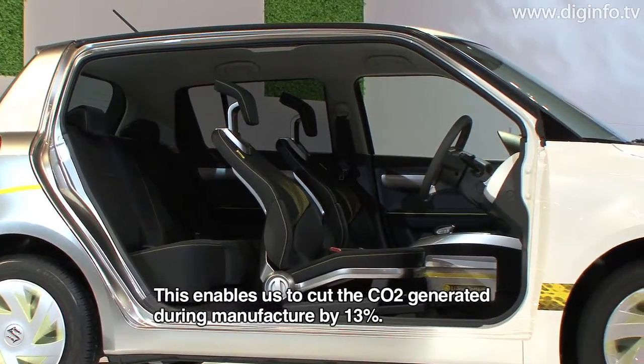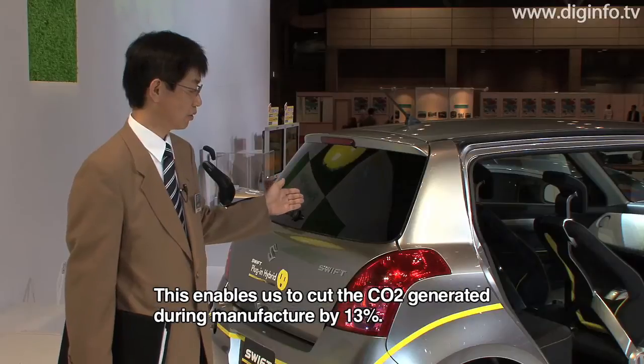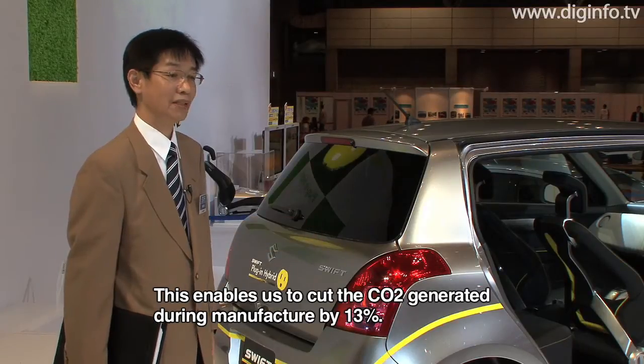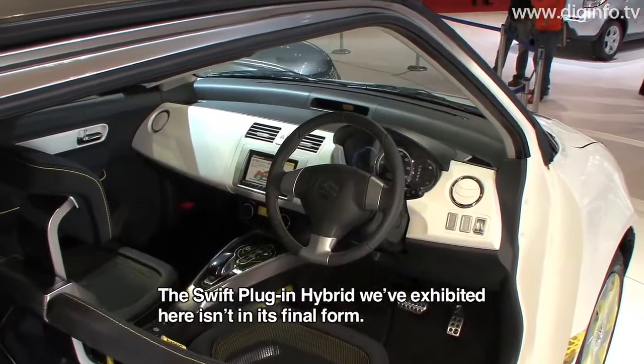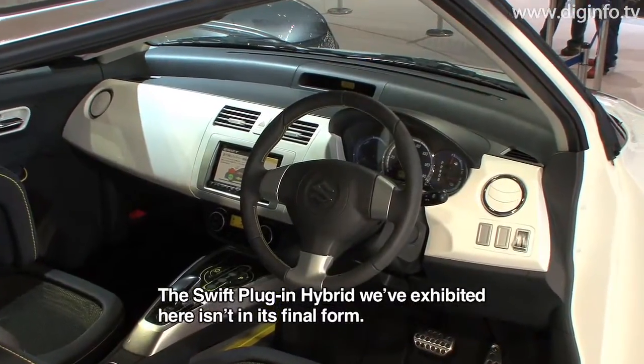When in use, the battery discharge is about 13% of the battery capacity. The plug-in hybrid design marks the end of the project.